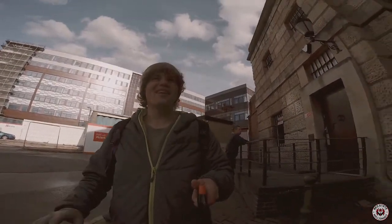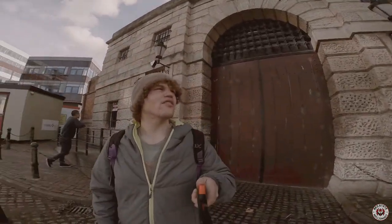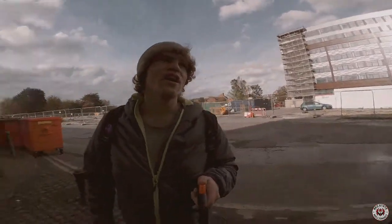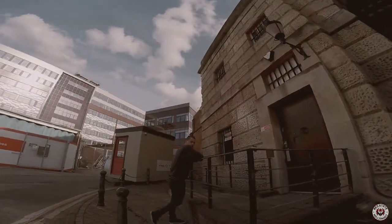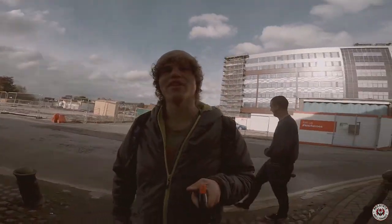Well, basically that's everything from HMP Gloucester. This is the original gatehouse that they would have brought convicts through. Zach, good friend of mine — he was hungover this morning, so we'll give him that one.